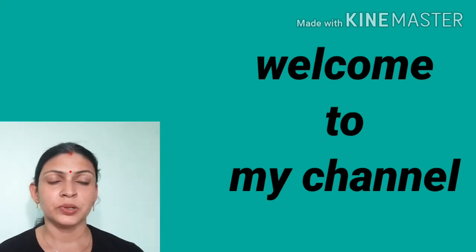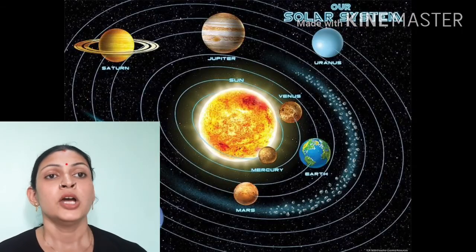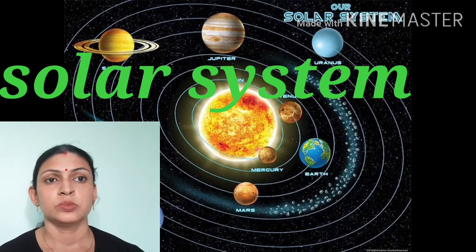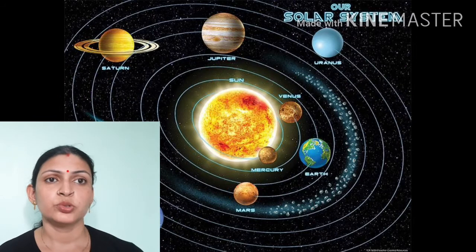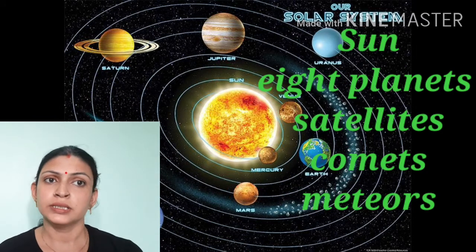Hello everybody, I am Lenuka Badoni and welcome to my channel. Today we are doing solar system. Solar system is a very important topic from GK point of view and it is also important in science.